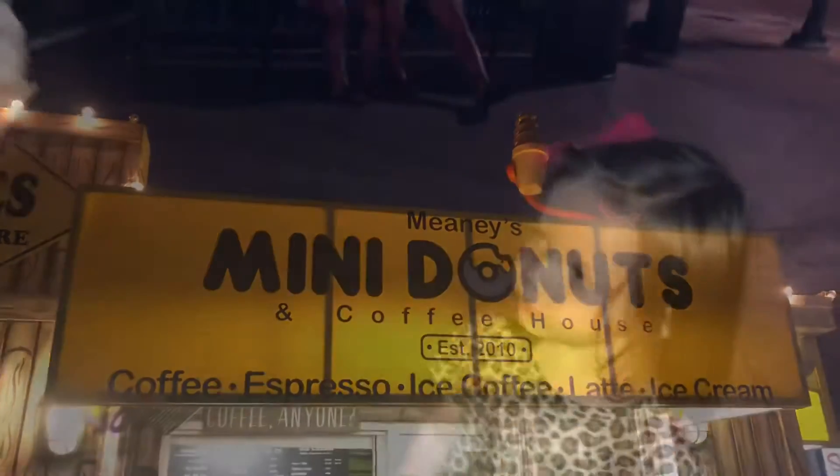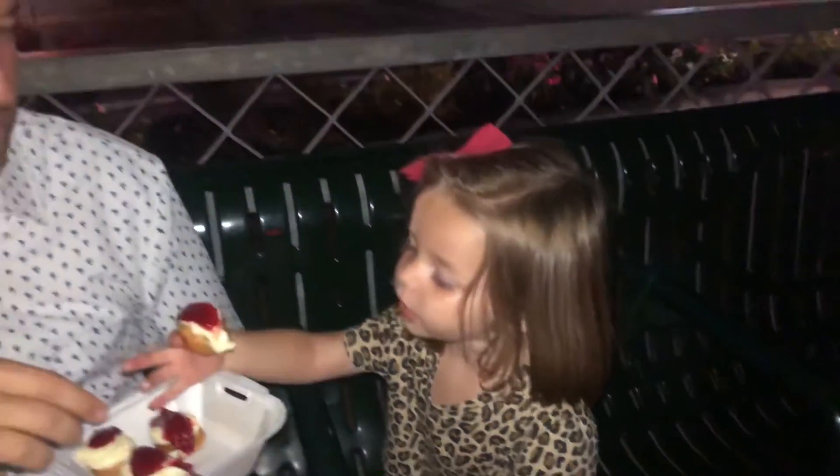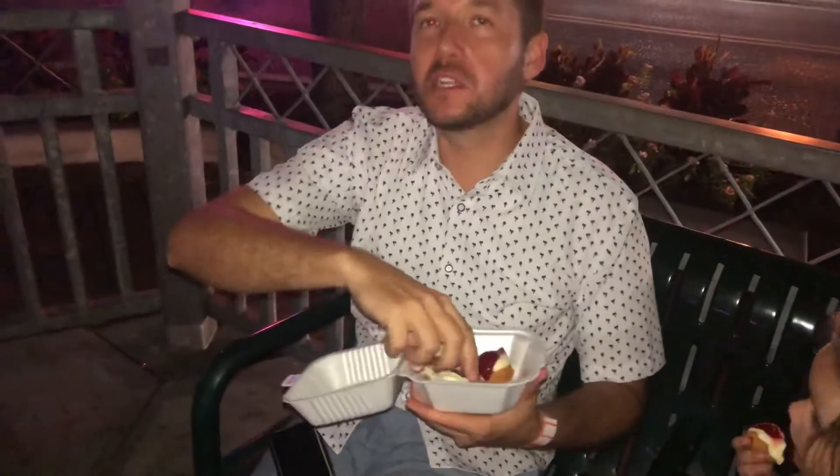On the way in to the beach we passed by something we were very interested in, so we're going to take you there right now. I really wanted ice cream so I got ice cream — this is chocolate. And these are strawberry cheesecake donut holes. It's a little messy but it's a whole lot of good.